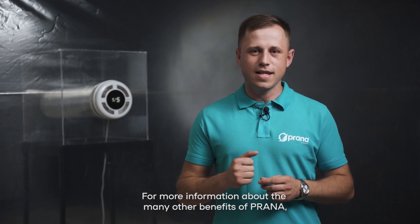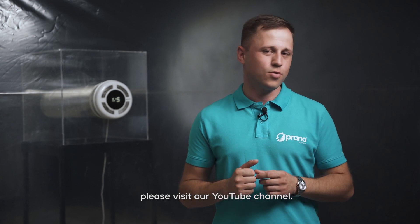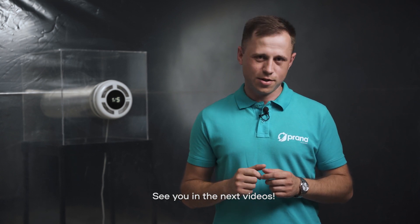For more information about the many benefits of Prana, please visit our YouTube channel. See you in the next videos!